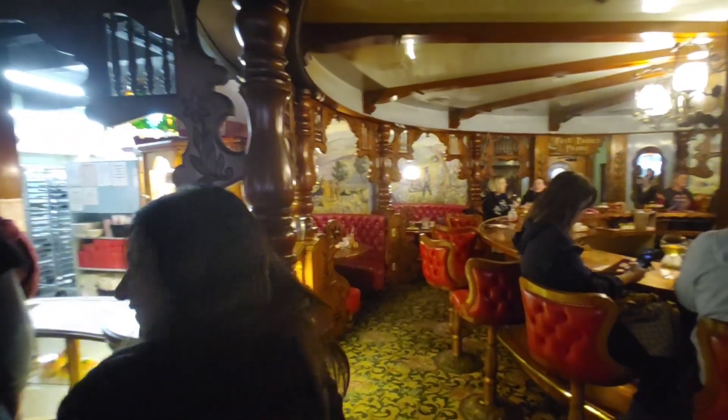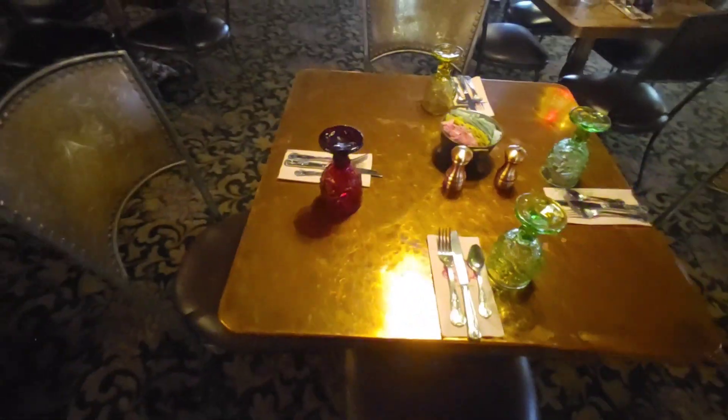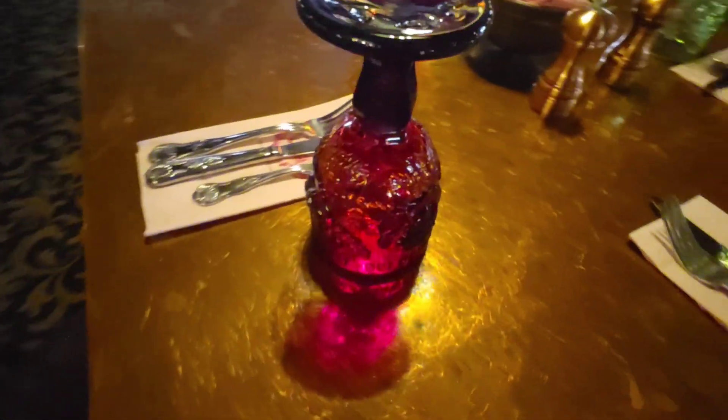This is the Copper Bar, and the colors are beautiful. The dining area here is all copper — it's very cool. I like these cups. So all of these are copper.